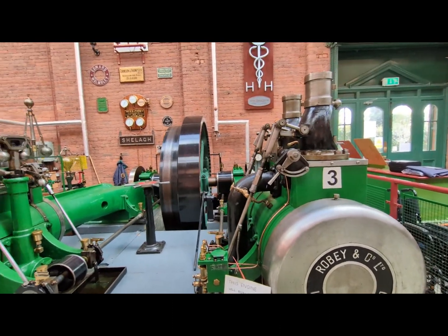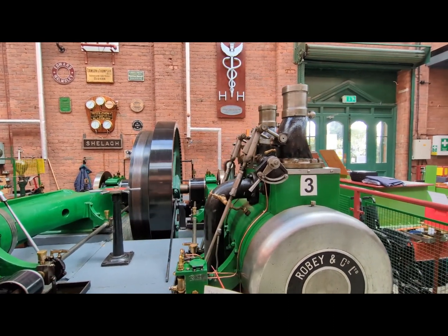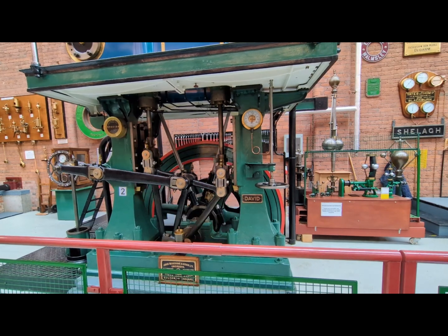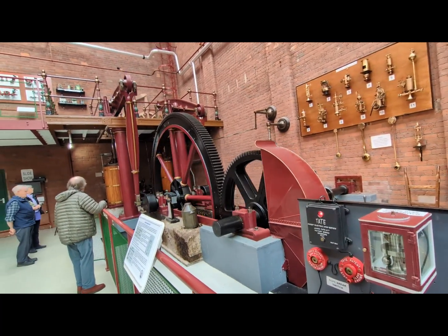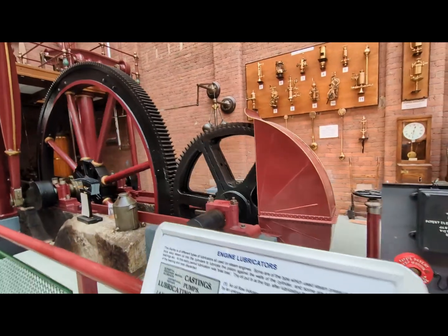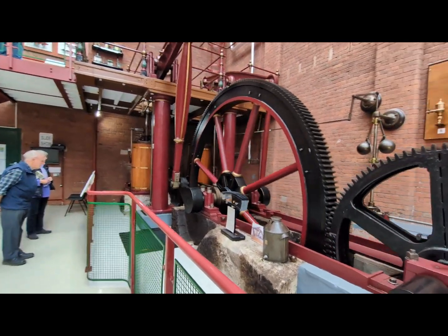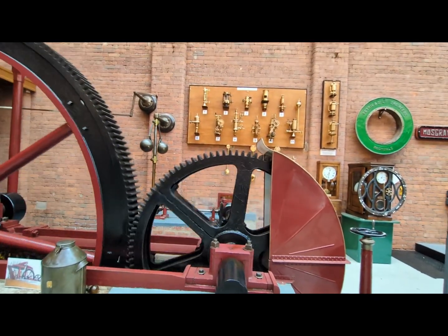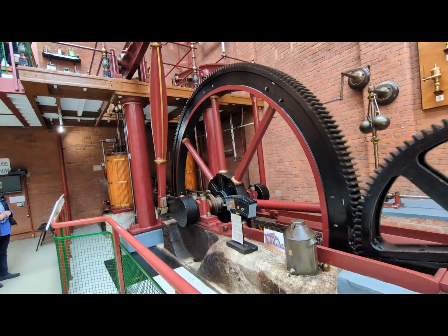So before your actual trains, this is what your steam power was used for. This is a private museum run by donations. You see a lot of places in the northwest made machinery, so later on they made trains and planes.